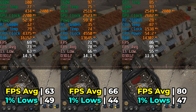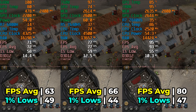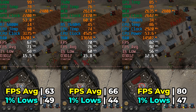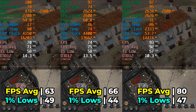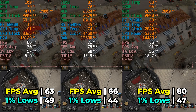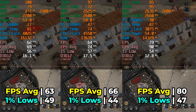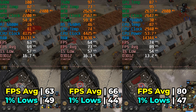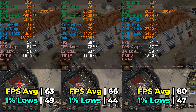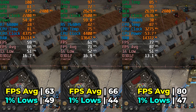That impressive showing kind of falls apart with Company of Heroes 3, where all three systems produced pretty great results at the lowest in-game graphics settings — physics set to high, no upscaling. All three systems were very playable. Interestingly, the 680M ended up producing the highest 1% lows across three different benchmarks in this title, which was an odd showing. The 780M provided the best results overall, but the 1% lows weren't all that different. There weren't any major differences between the 680M and the 760M here.